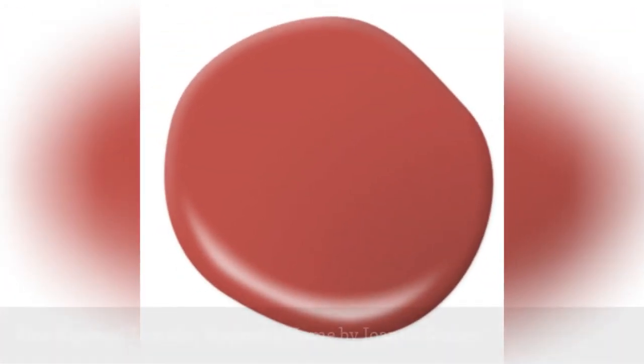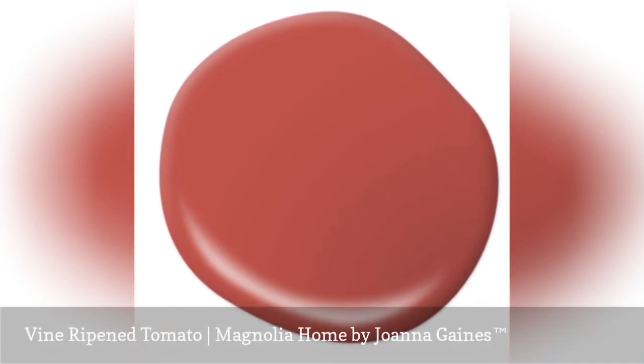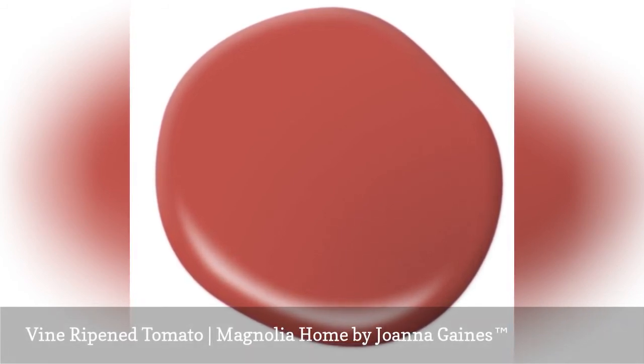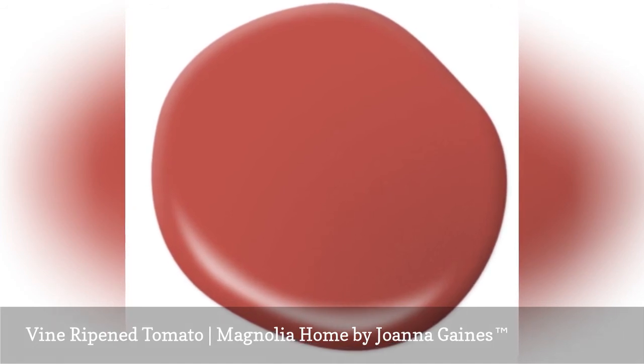Every home could use a pop of vibrant color to accent your neutrals. Vine Ripened Tomato gives any color palette a boost of vivid color. The warmth of this weathered red makes it an excellent accent for any of the Magnolia Home by Joanna Gaines paint colors.